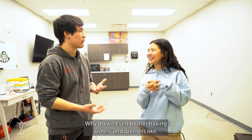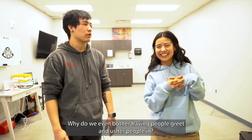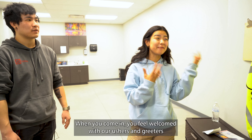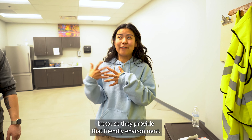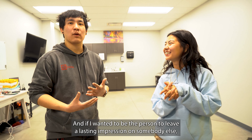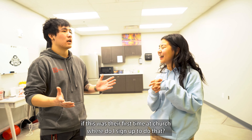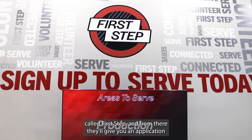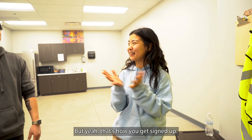A couple of last questions — why do we even bother having ushers and greeters? I believe they're very important because they set the tone of a Sunday morning. When you come in, you feel welcome, and you immediately want to be a part of it because they provide that friendly environment. And they're also the last people you see when you leave. If I wanted to sign up to leave a lasting impression on someone's first time at church, where do I do that? You can sign up in the main lobby — there'll be a booth called First Steps, and they'll give you an application to sign up for whichever area you want, hopefully ushers and greeters.